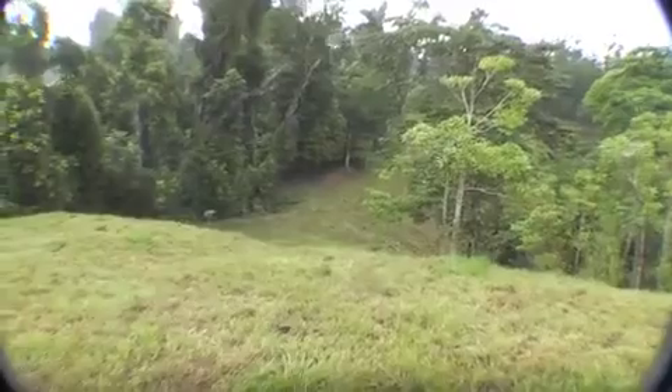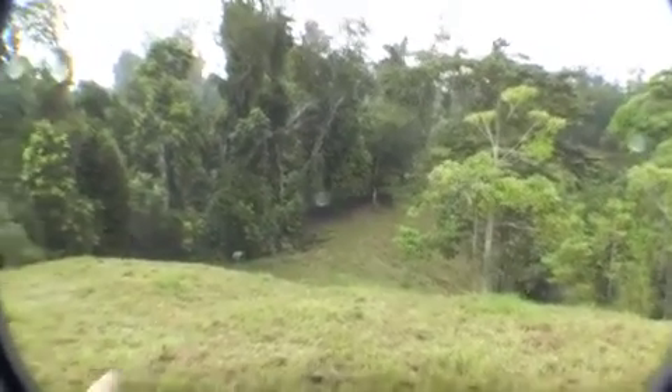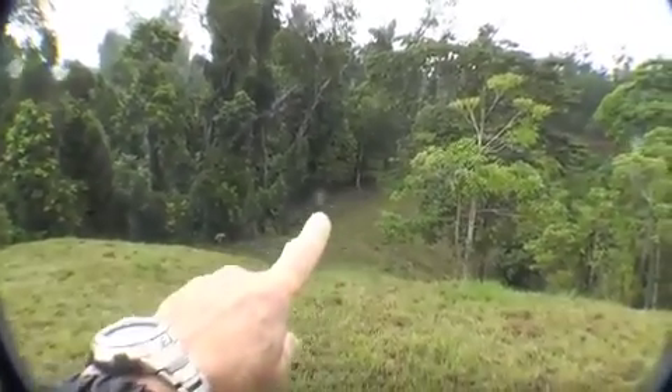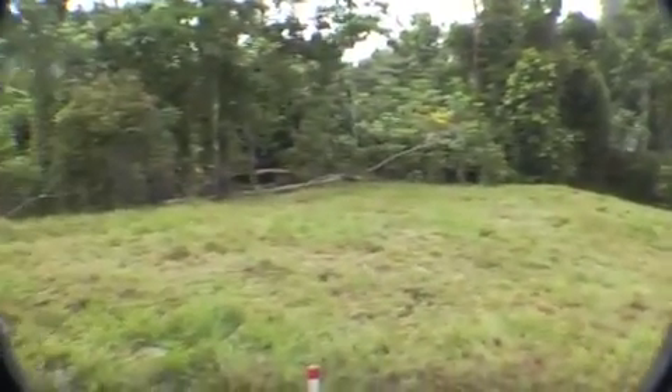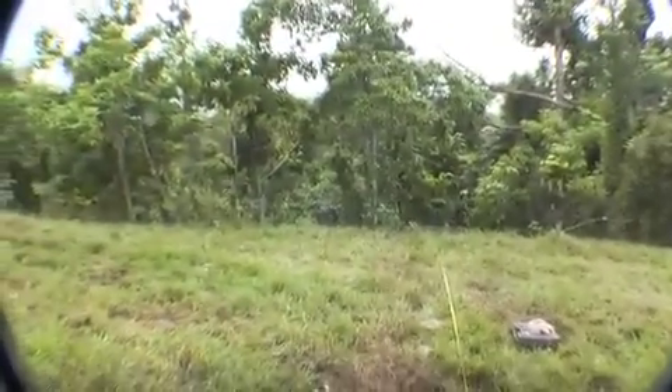I'll spin right around now — it's sloping down the hill towards that gateway. There's a track coming from there, back around towards the house. I'll walk along that track and take some film from down there.